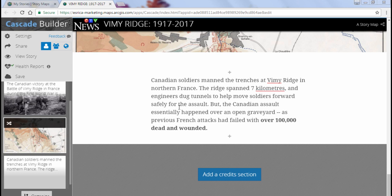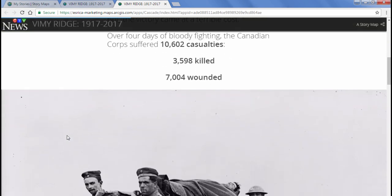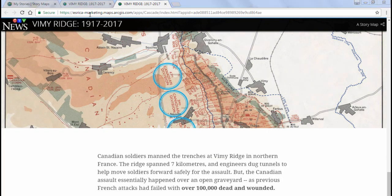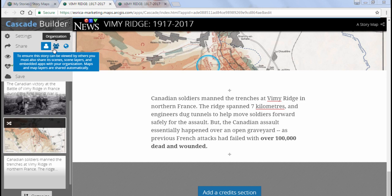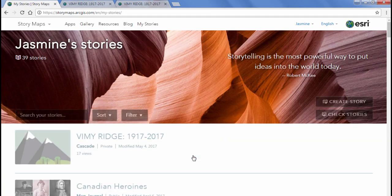One great way to proofread and review your work is by clicking the View Story button on the left. Here you can see your story without the builder in front of you and scroll to check all the formatting. Going back to the builder, if you're happy with your StoryMap, it's time to share it. On the left-hand side, you can share privately, within your organization, or to the public. Use the organization option only if you want your organization's members to view your story — note it's not available with a free ArcGIS public account. Congratulations — you've officially created a StoryMap Cascade!